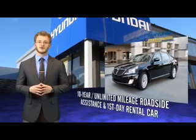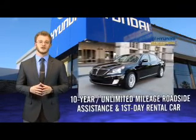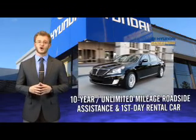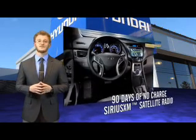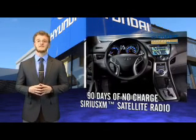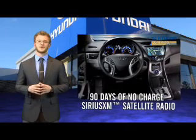All Hyundai certified pre-owned vehicles come with a 150-point inspection, 10-year mileage roadside assistance, and first-day rental car reimbursement for covered repairs. On top of that, you'll enjoy 90 days of no-charge Sirius XM satellite radio, Hyundai Blue Link, and the peace of mind provided by a free Carfax Vehicle History Report.